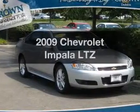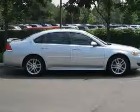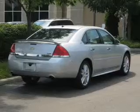Introducing the 2009 Chevrolet Impala — this is the set of wheels you've been looking for. With a solid six-cylinder engine, the powertrain includes front wheel drive that responds smoothly to its automatic transmission.